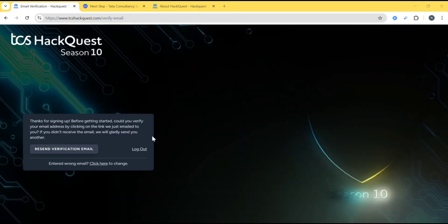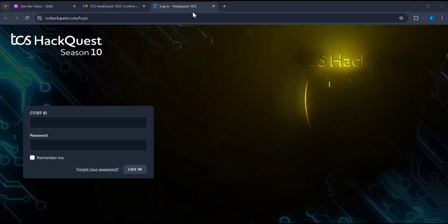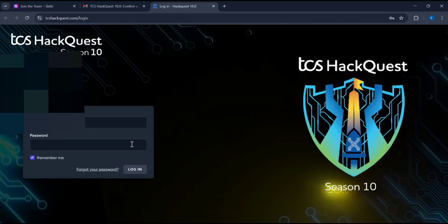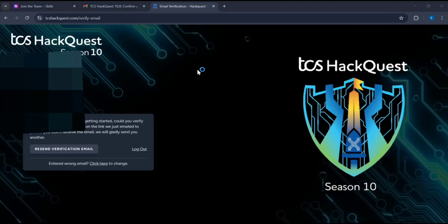After that, go to your mail and verify your email. Then give your CT ID and password and click on Login. And that's all — you are done! If you have any doubts, you can just comment in the comment box and I will surely reply.